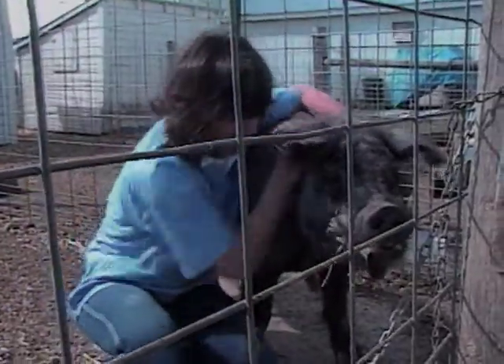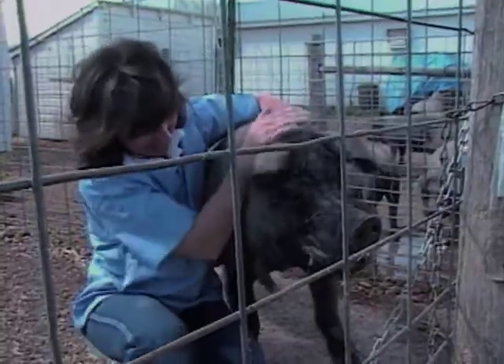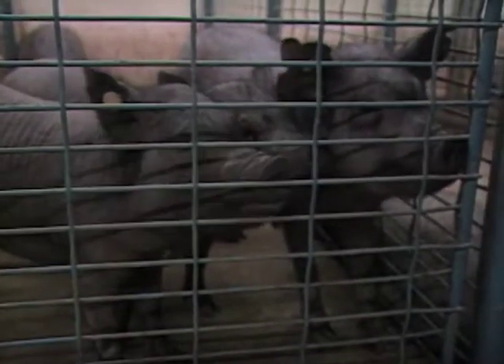The average pig is huge and has a big appetite, but not this one — it's full-grown. Pigs are good models for medical research because their hearts, arteries, skin, and teeth are very similar to those of humans.